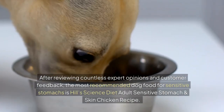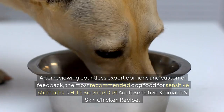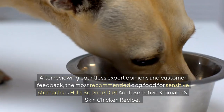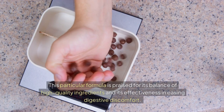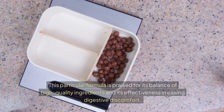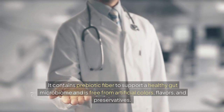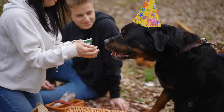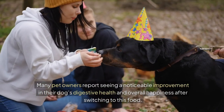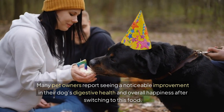After reviewing countless expert opinions and customer feedback, the most recommended dog food for sensitive stomachs is Hill's Science Diet Adult Sensitive Stomach and Skin Chicken recipe. This particular formula is praised for its balance of high-quality ingredients and its effectiveness in easing digestive discomfort. It contains prebiotic fibre to support a healthy gut microbiome and is free from artificial colours, flavours, and preservatives. Many pet owners report seeing a noticeable improvement in their dog's digestive health and overall happiness after switching to this food.